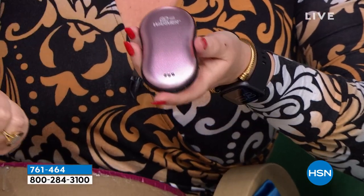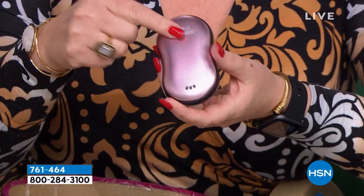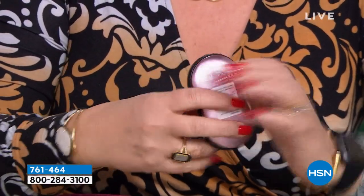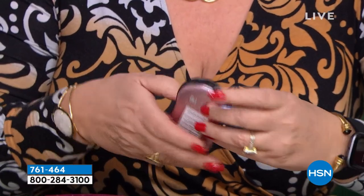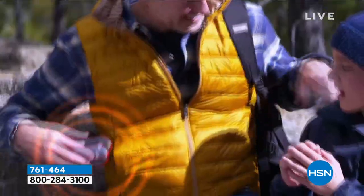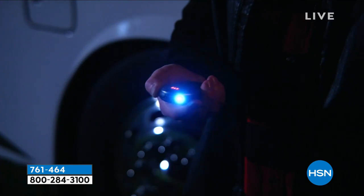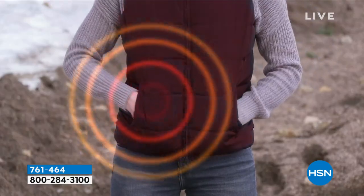You can charge your phone, you can charge your tablet with this. So it's a charger, it's a hand warmer, and it's a flashlight. It's all of that in one. We're going to talk about this coming up right around the corner — it's my Saturday Steal, and it is a steal of a deal.